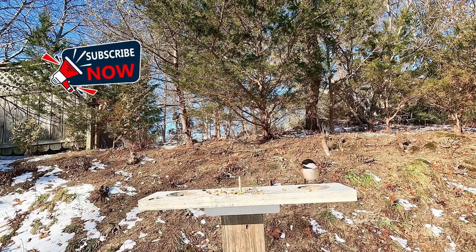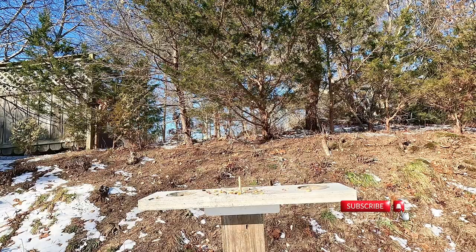Hope you enjoyed this video, and if you haven't subscribed, please do.